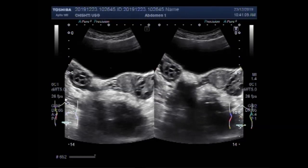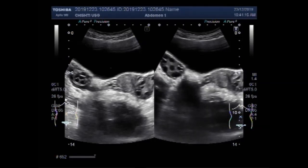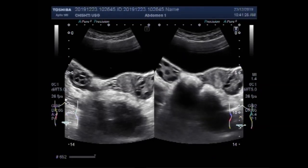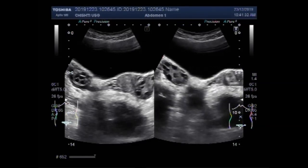Signs and symptoms of PCOS include irregular or no menstrual period, heavy menstrual periods, excess body and facial hair, acne, pelvic pain, difficulty in getting pregnant, and patches of thick, darker, velvety skin.